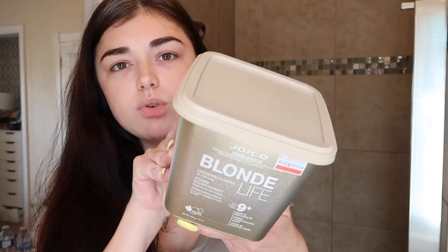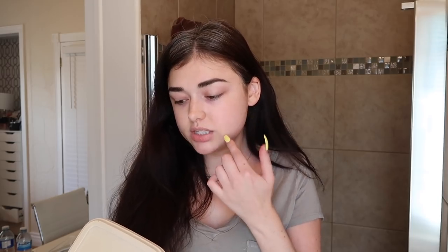I went to a store called Eleganza — any beauty supply store would work. I'm also going to try to find everything on Amazon Canada and the US for all of you. It cost me $74 with tax, but you can definitely do this under $50 because I bought a more expensive bleach. The first thing I got is some bleach — I was going to get the L'Oreal bleach, but the girl recommended the Joico Blonde Lightning Powder, which helps prevent breakage. It retails for $50 but was on sale for $38, and I found it on Amazon for $36.